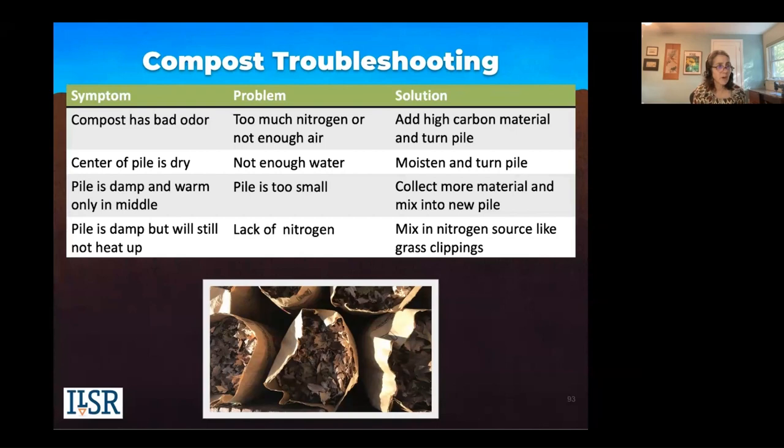If your compost has a bad odor, it could be there's too much nitrogen in the pile, or not enough air. Add more carbon and turn your pile. If the center is too dry and there's not enough water, moisten your pile and turn it.